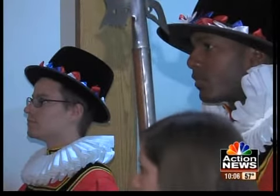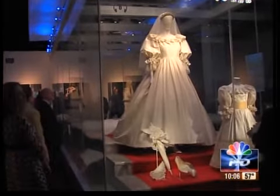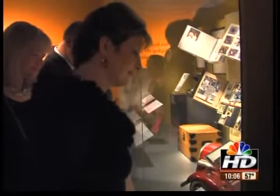Princess Diana's famous wedding dress arrived in Kansas City a few days ago along with dozens of other personal items. People have been waiting for weeks to see it up close and personal.